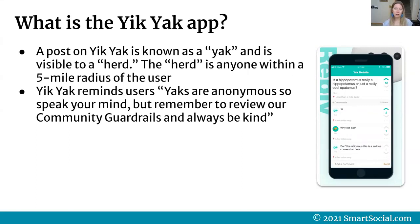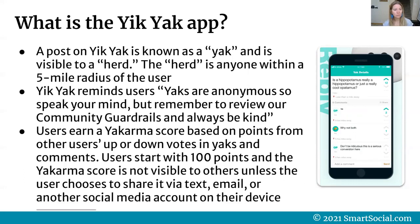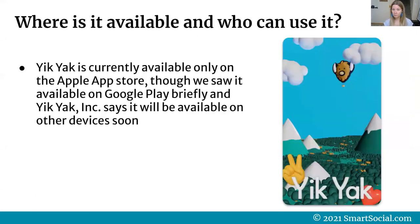Here on the right side is an example of what a yak looks like. One user posted, 'Is a hippopotamus really a hippopotamus, or is it a cool-opotamus?' Others responded with emojis; one said 'why not both?' and another said 'don't be ridiculous, this is a serious conversation.' Many conversations on Yik Yak aren't serious, but some are very serious and very dangerous. Users earn a Yak Karma score based on up or down votes from other users. All users start with 100 points, and the score is not visible to others unless the user chooses to share it.